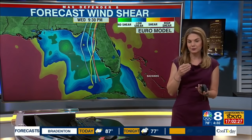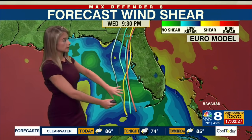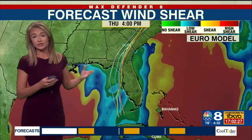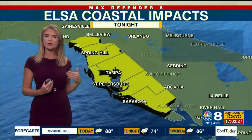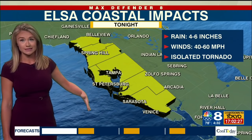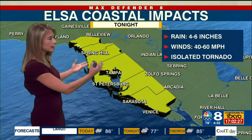As the storm passes us, it's going to have some specific concerns for our coastline, and that's where Amanda Holly comes in. A lot of people might be looking at the cone and seeing how it doesn't really include a whole lot of our southern counties, but something you should really be aware of is that we're actually going to see a lot of coastal impacts because this storm is kind of a lopsided storm. All of the impacts are going to be on the east side, and that's exactly where our coastline will be.